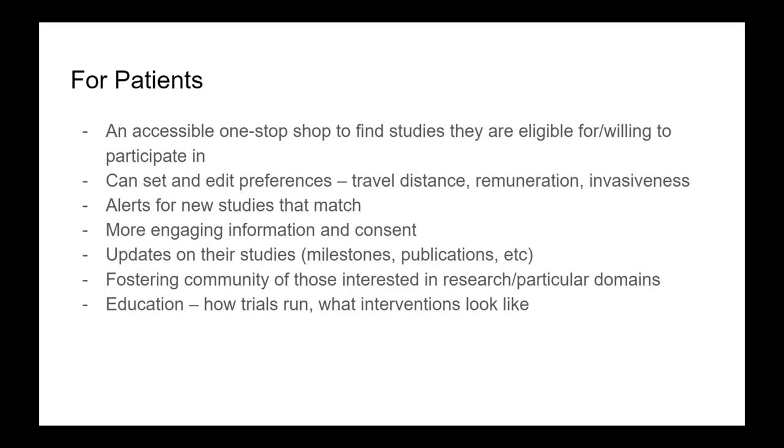Importantly, you can also gauge what the participant is keen to do — the level of invasiveness, compensation, clinical versus private or academic settings. It also allows patients to follow up with information: alerts as the trial is going on, publications, presentations, any breakthroughs or patents — whatever else might come of that research — fostering a community and greater engagement with the research.